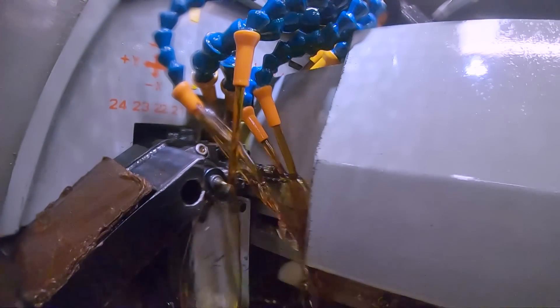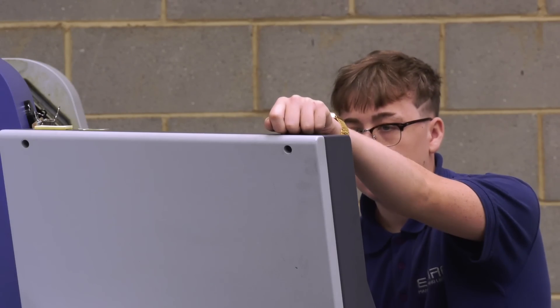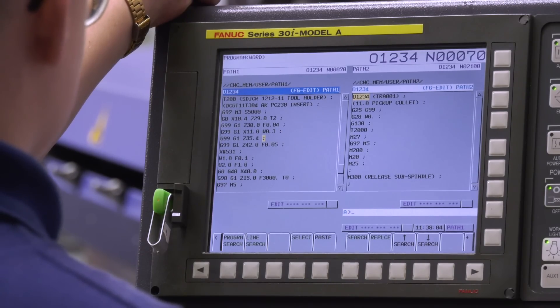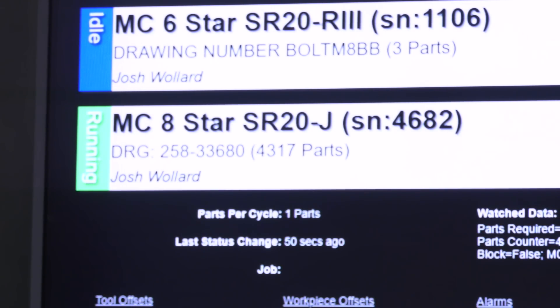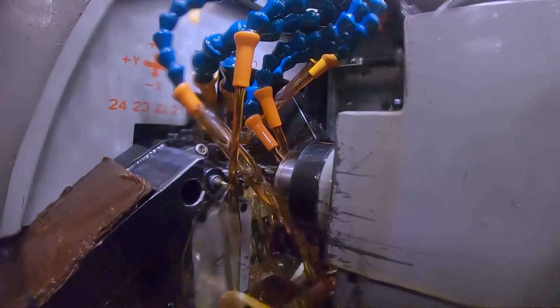Yeah, partly. For us the biggest thing is not so much to fault the machines but the programming — if the program's not running well then we need to see why. FactoryWiz will highlight those things. If we're seeing that tools are constantly needing to be changed or offsets are constantly being changed, it will flag those things up and we can go: right, that job shouldn't need that tool changing every few hours, there's got to be something wrong with the program — let's go and have a look at it.